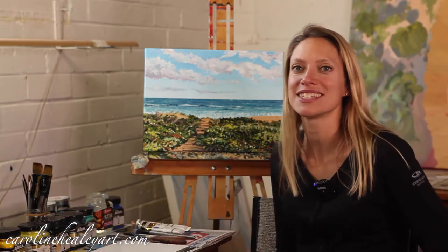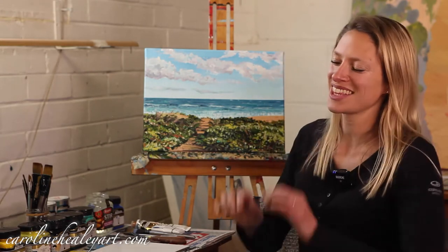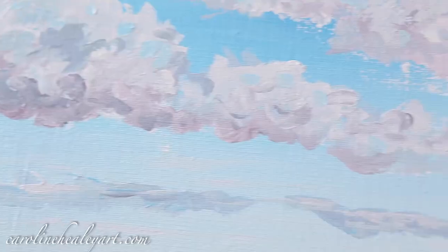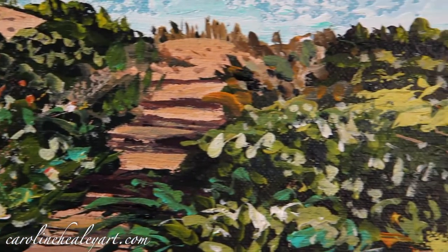To find my online workshop, go to my website www.carolinehealeyart.com — there's an online workshop tab you can click on. You can either buy separate chapters: sky is one, sea is another, and coastal vegetation is the last one. Or you can buy the whole lot.